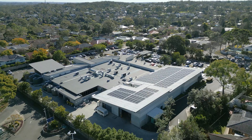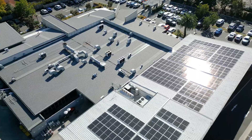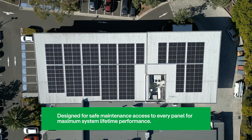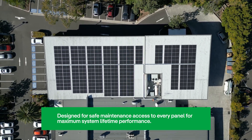We worked very closely with them over a couple of months looking at the amount of space available, the structure of the site, the electricity they use, and came up with a design to put 100 kilowatts of solar on the roof and feed that back into the pub, which then offsets the amount of electricity that they draw from the grid.